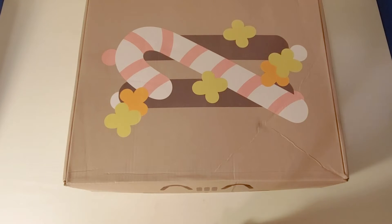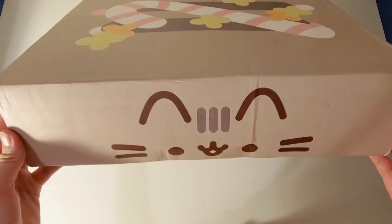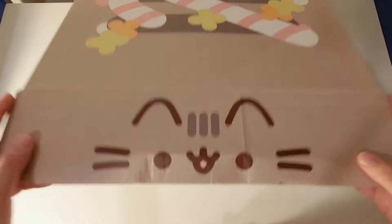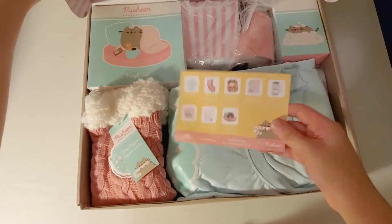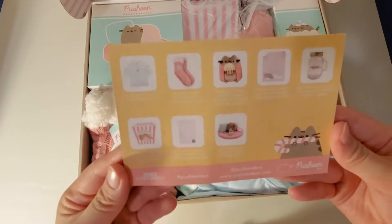Hey guys, today I have another Pusheen box. This is the winter 2021 box and the theme of this box is holiday movie night. So let's get started. Here is the list of things that are in this box and I'll show each individual item.